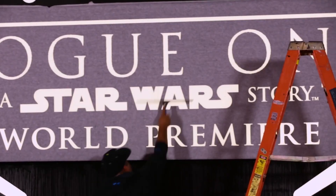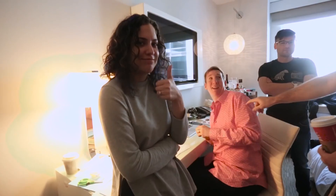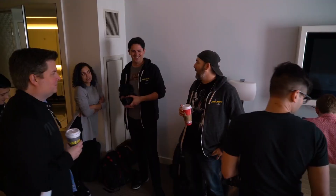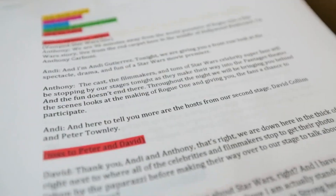It is the day of the livestream. The hosts are making their way up here. We're going to go over everything. Here we go. Andy and Anthony are live on the main stage, and then we go live to Peter and David.